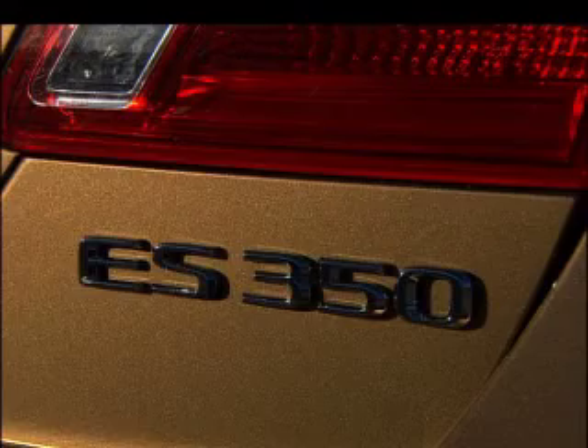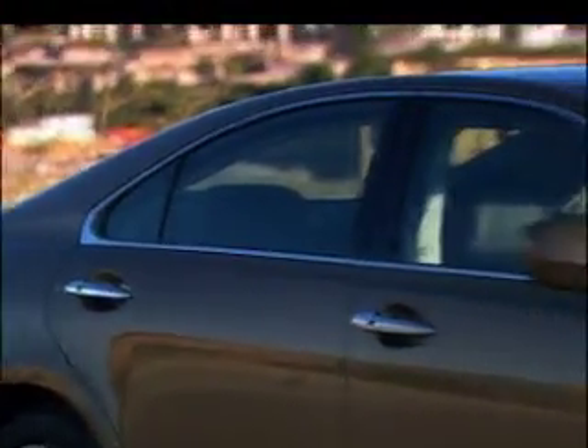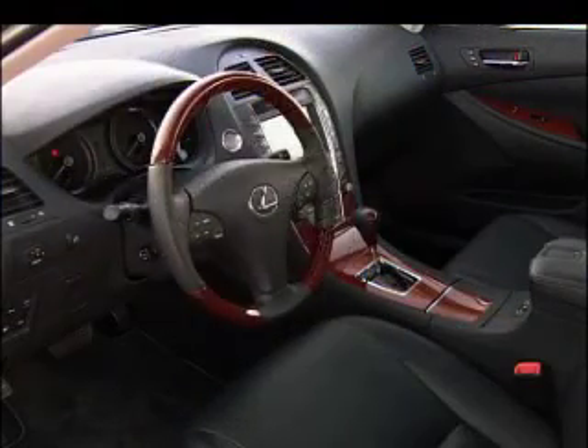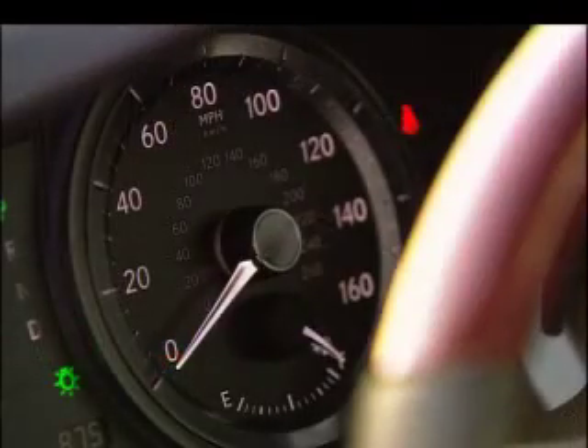The ES350 is not a hybrid, but starting at around $34,000, it's much more affordable. We affectionately refer to it as the baby LS. This is to give customers an entry package that's very luxurious, very smooth, very quiet — approaching that of the LS.